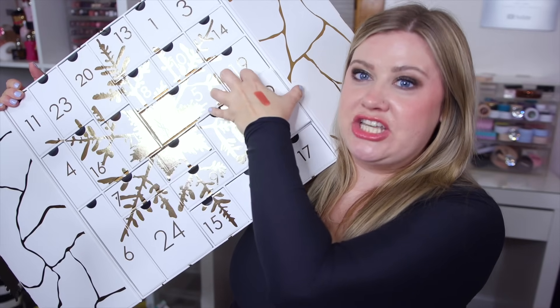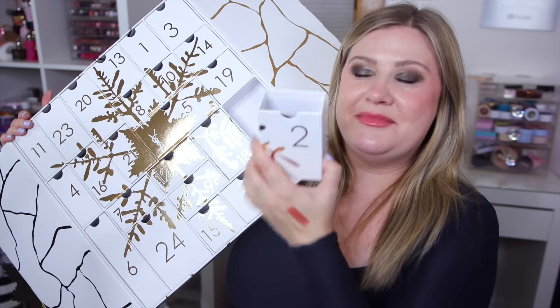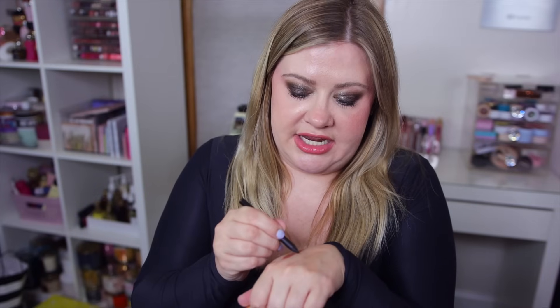Number two is a very large box with what looks like a pencil inside - it's a deluxe sample size eyeliner, the waterproof eye pencil in shade number one, which is just a black eyeliner. It's actually very creamy and smooth. I've never tried their eyeliner before. It's supposed to be waterproof which is definitely what I need.